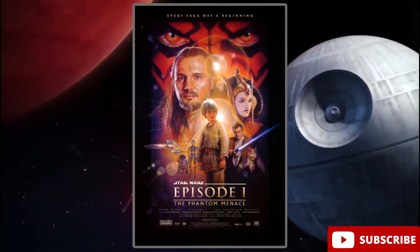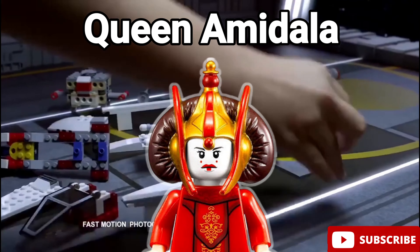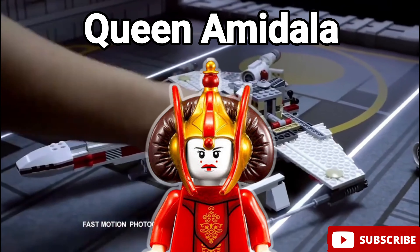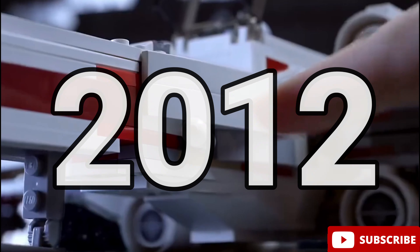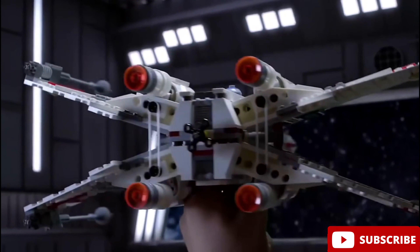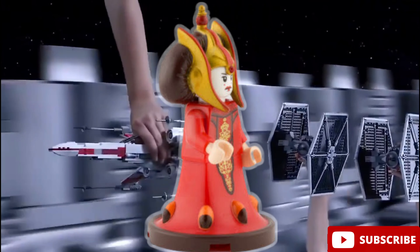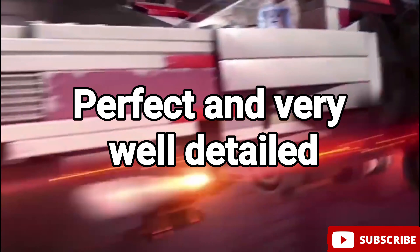First we have Star Wars Episode 1, The Phantom Menace. Our favorite minifigure from this movie is the Queen Amidala minifigure. This one came out back in 2012 in LEGO set number 9499, The Gungan Sub. This minifigure has dual exclusive molding and exclusive printing, and was never re-released again. She's just so perfect and very well detailed, so she surely deserves a spot on this list.